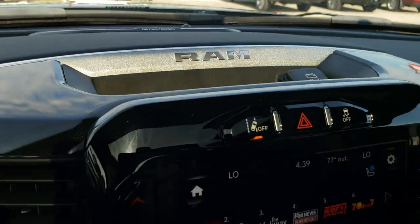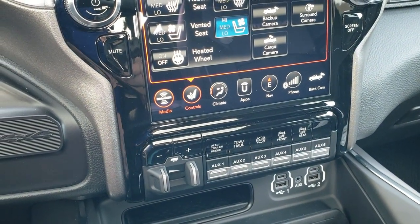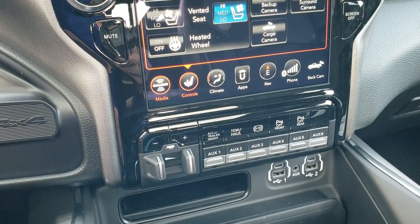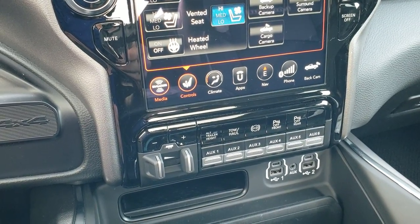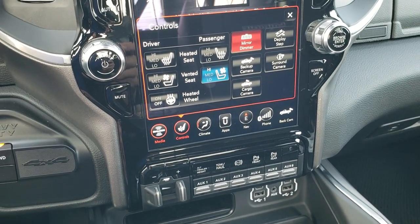Harman Kardon sound system. The main thing on this one is you get Sirius Guardian for a year, Sirius XM radio for a year, and Sirius Traffic and Travel Link for five years when you get this radio.